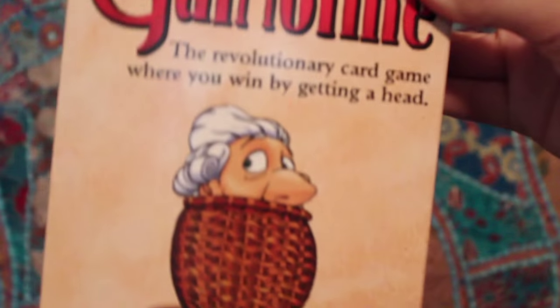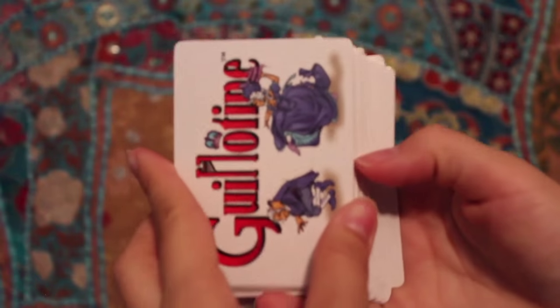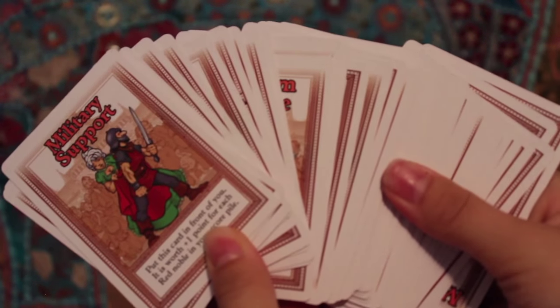The next favorite of the month is a card game called Guillotine — a Paul Peterson game, the revolutionary card game where you win by getting ahead. I played it this past weekend in Austin at a board game bar where they had drinks. It was so easy and fun that I just decided to buy it. It comes with action cards and nobles' heads cards — different nobles' heads are worth different points. You and your friends are basically the executioner trying to collect higher-point heads. The game can go anywhere from 10 to 20 minutes depending on how many people are playing and how deeply you think about your next move. I highly recommend Guillotine.